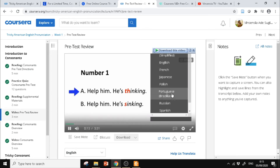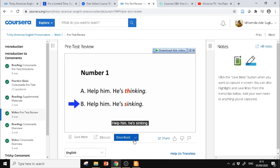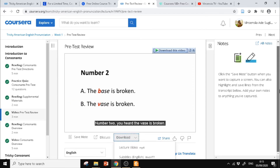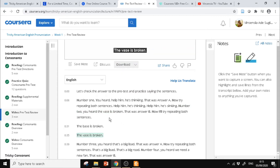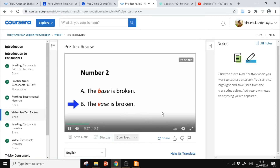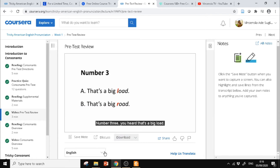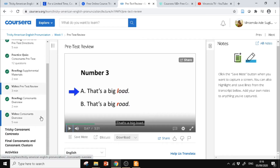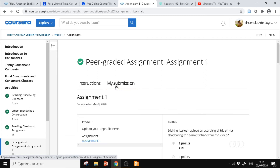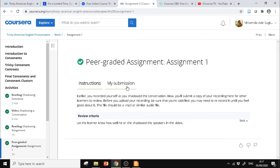Untuk menambahkan subtitle, di sini bisa dipilih misalnya bahasa Inggris. Bisa juga download videonya. Subtitle-nya bisa dilihat di sini juga. Di bagian My Submission, nanti kita disuruh membuat rekaman suara.